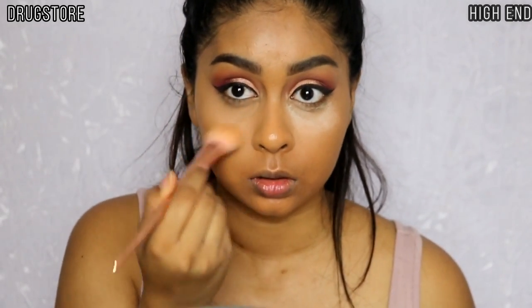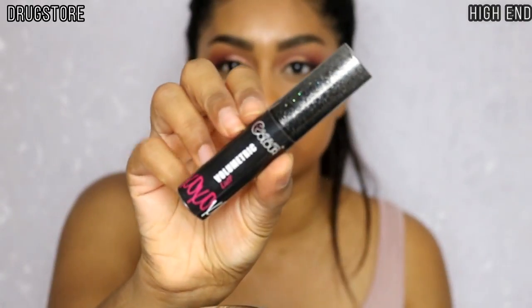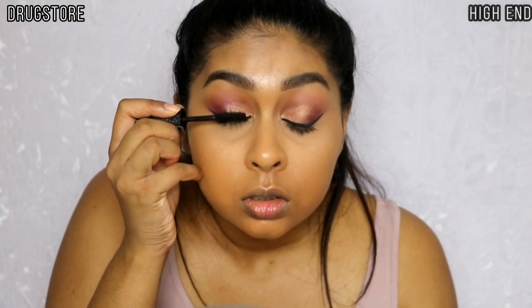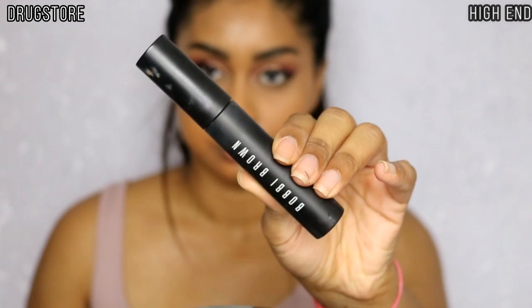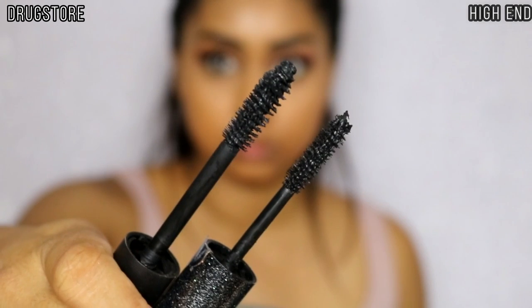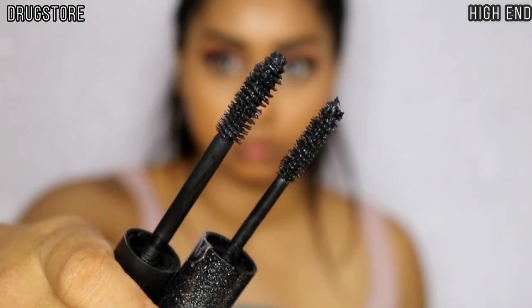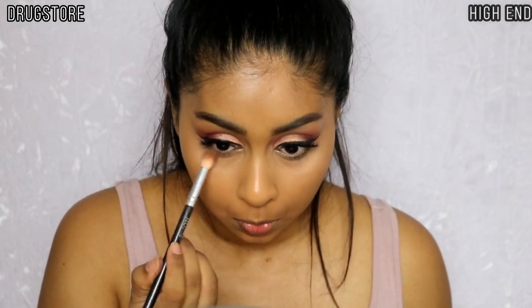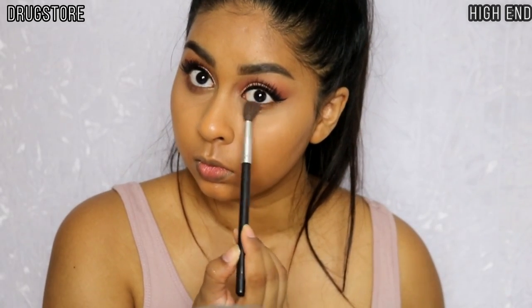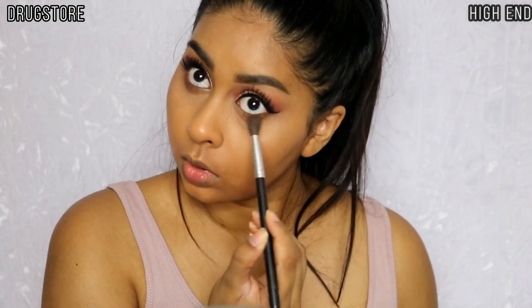I brushed away the excess powder, and the Cat Bondi is very similar in formula to the LA Girl one. For mascara I'm going with my Saturated Color Volumetric Lust Mascara on one side, and the Bobbi Brown Eye Opening Mascara on the other. They have very similar brush heads — the Bobbi Brown is just a bigger version — and they give the same finish. I also went in with eyeshadow on the lower lash line using the first two colors from each palette.